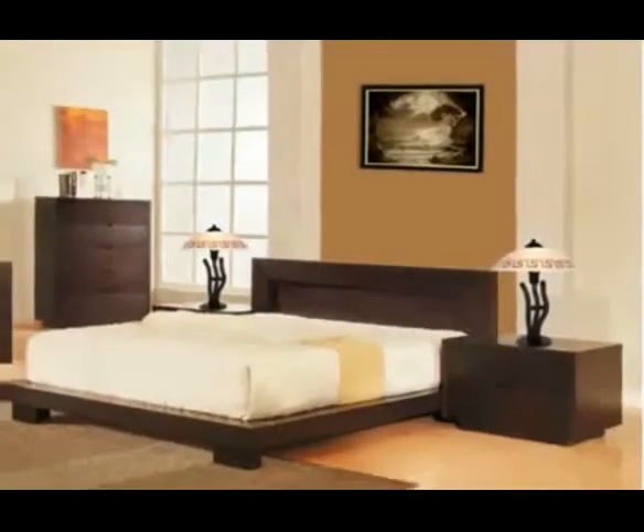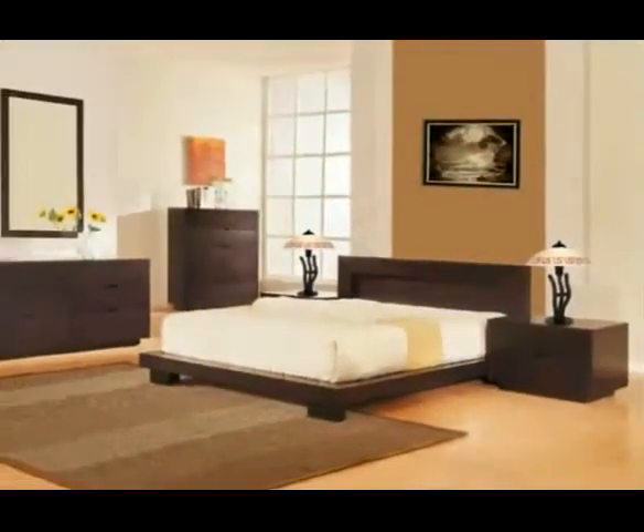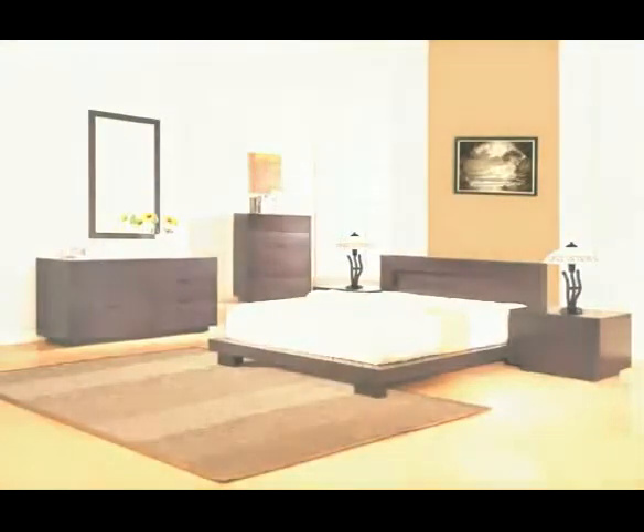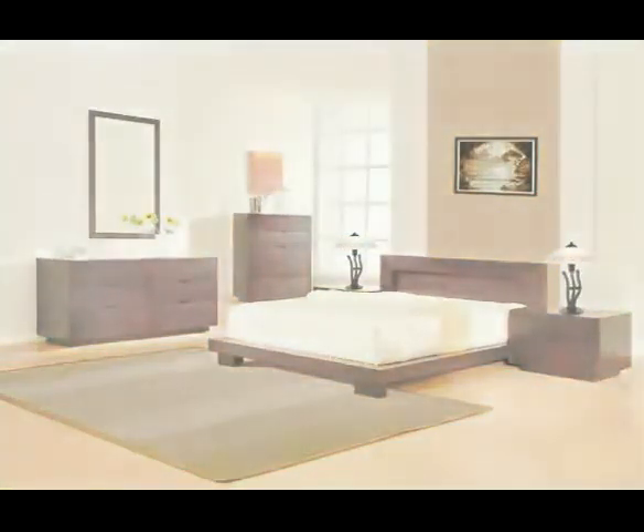The Bliss Collection also comes with a matching mirror and a king or queen-size bed supported by wood slats. All pieces are crafted from solid hardwood.